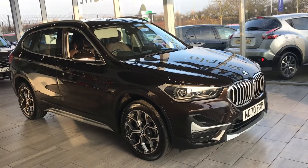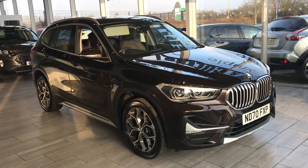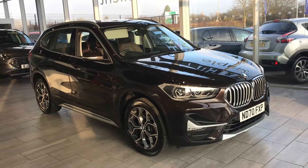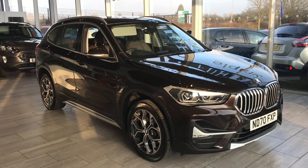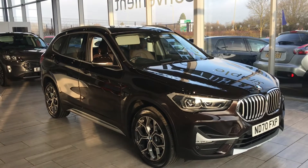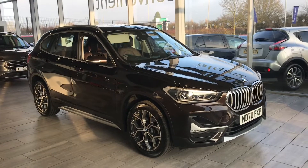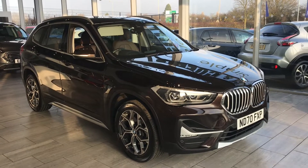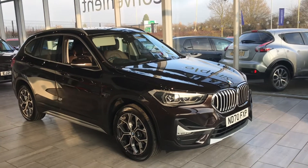Don't miss your opportunity with this stunning vehicle. Get on our website and book it online for 48 hours for only £99 — that's your reservation for only £99, and we'll put this car aside for you. Alternatively, you could always give us a call and we could book an appointment that suits you.